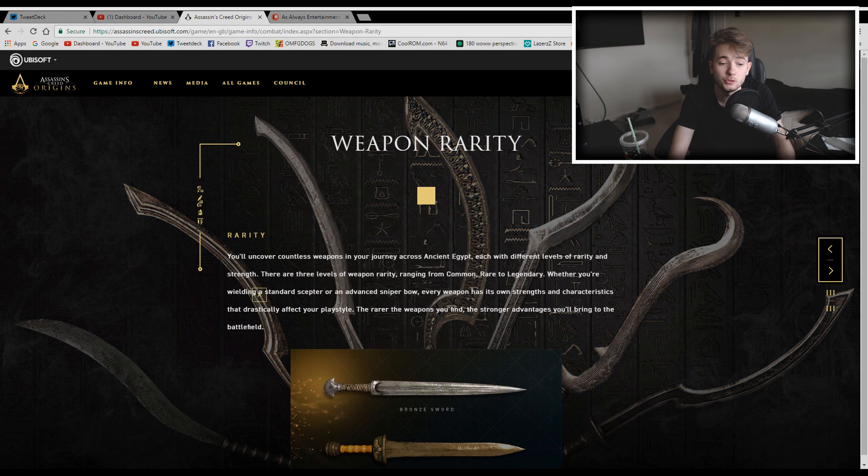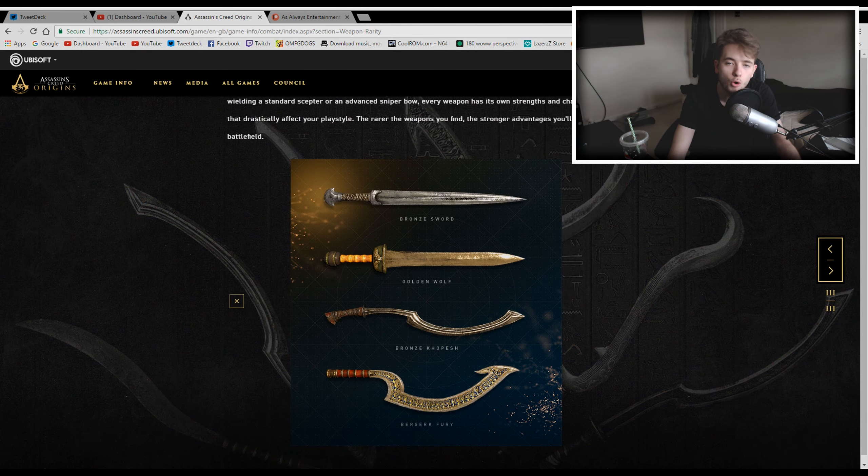The next section talks about weapon rarity. There are common, rare, and legendary weapons that you can find throughout the game. The more rare a weapon is, the better it's going to be — better combat skills, better damage, things like that. Of course they're also worth more if you wanted to sell them back to a blacksmith.